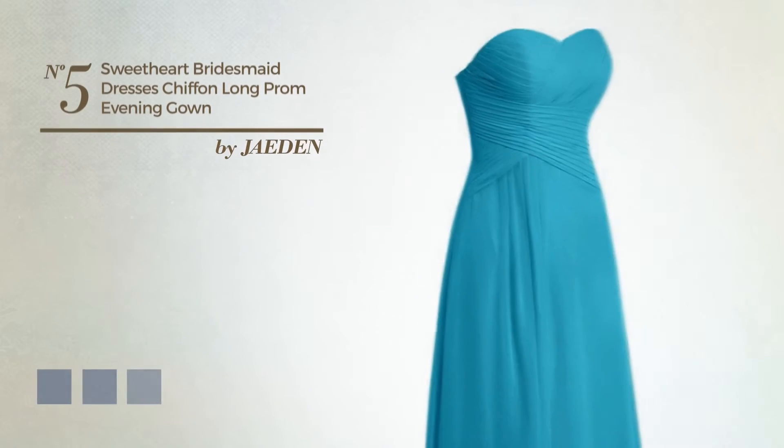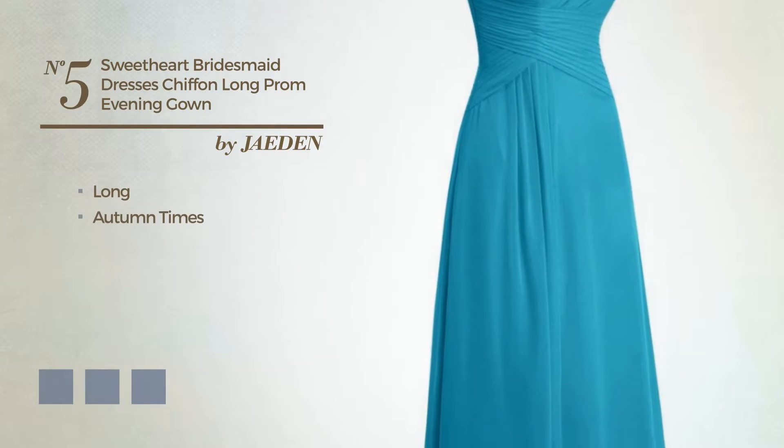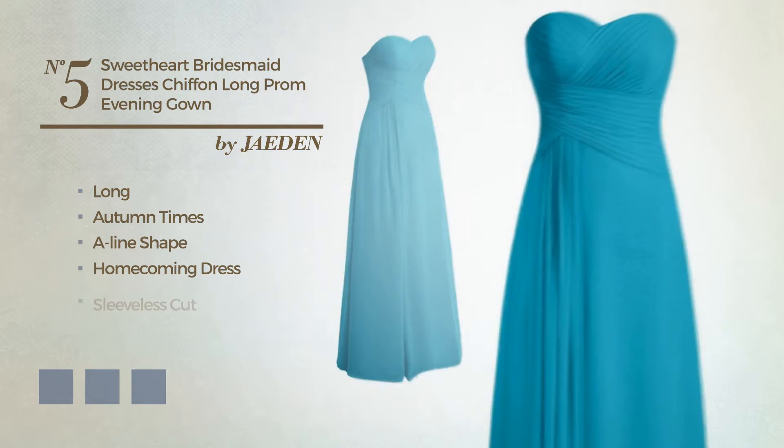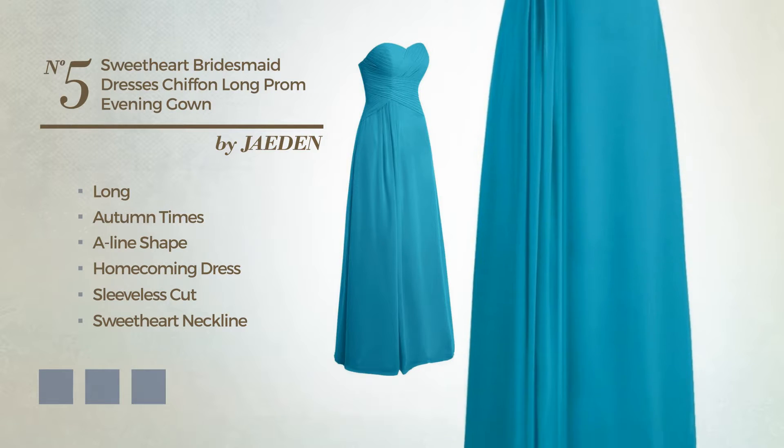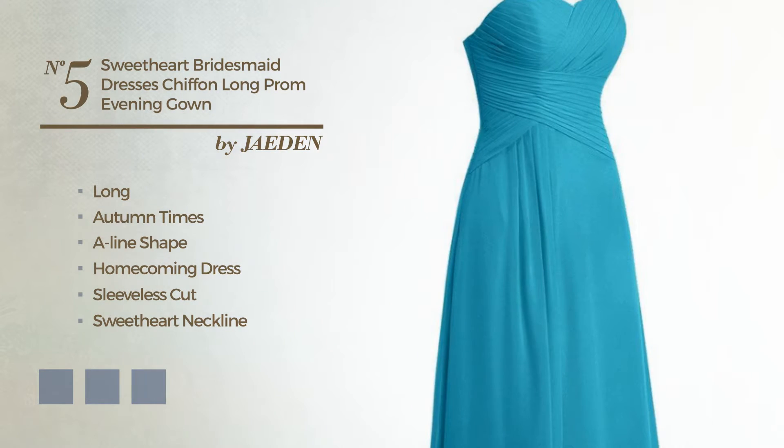Number 5, an outstanding long autumn A-line homecoming dress. Featuring a sleeveless cut with a sweetheart neckline, crafted from quickly drying chiffon, accented with lace. Available in 35 color variations, for example, black ink, brownie, and deep champagne.